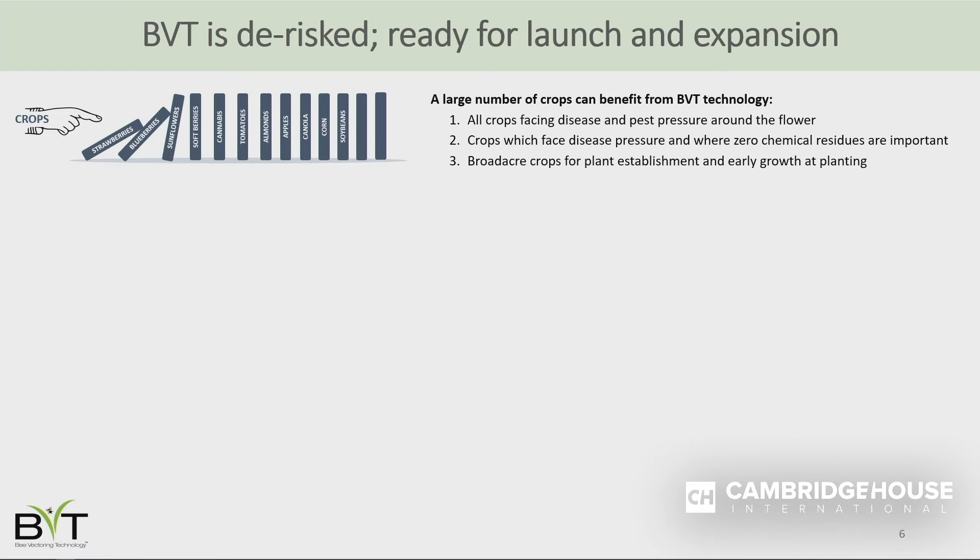With this registration in hand, we feel we have completely de-risked BVT from an investment perspective and are ready for the next phase of our evolution as a commercial enterprise. We are gearing up to launch on strawberries and blueberries in the US, with a series of other crops in development behind that. Think of this as a series of dominoes falling as we commercialize crop one, crop two, crop three, and so on.